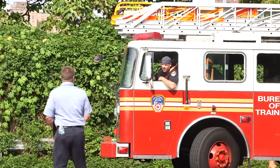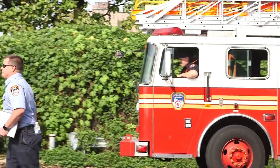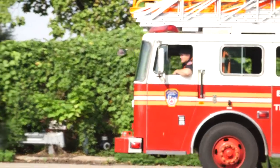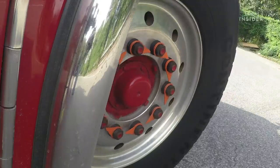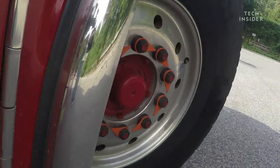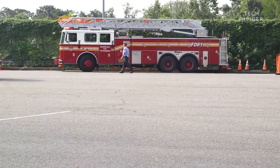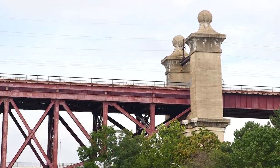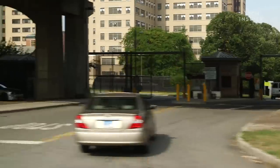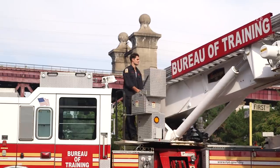Once they've gotten that down, next up is parallel parking — which, after the backwards cone weaving, doesn't look too bad. They use a similar technique to backing through the obstacle course: they line up the back tire with the car they're trying to park behind. After drivers master the parking lot, it's time to hit the streets — on Randalls Island, located right between Manhattan and Brooklyn, where the Fire Department Training Academy is.